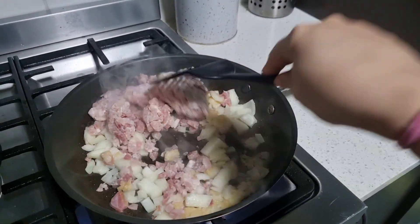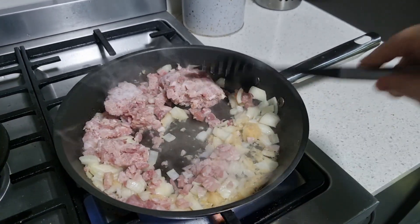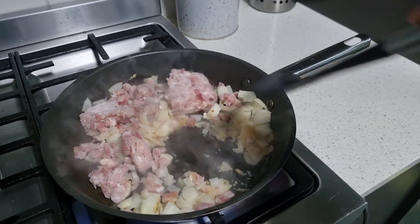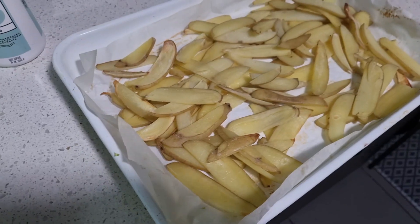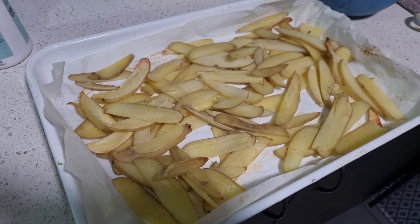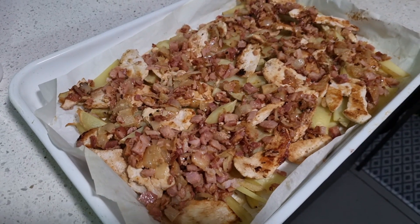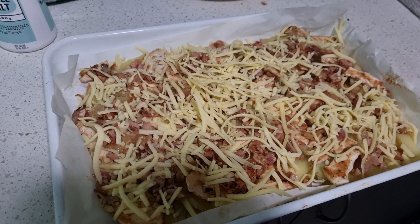We're going to start this week off with some loaded chips. I'm sautéing some onion, garlic, and bacon in a fry pan that I'm going to dump over the chips I already have seasoned and in the oven. These are almost all the way cooked — I was getting a bit impatient — so I'm going to dump that on top along with some sliced chicken.